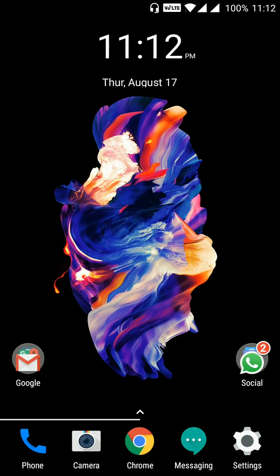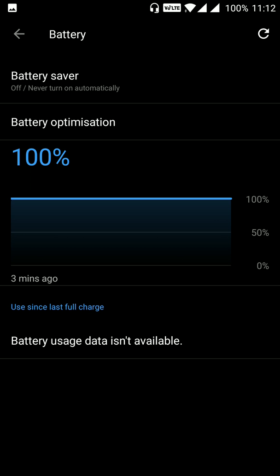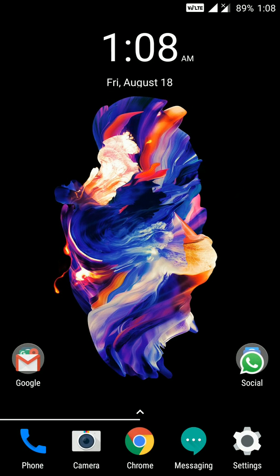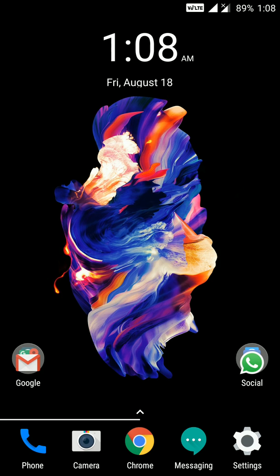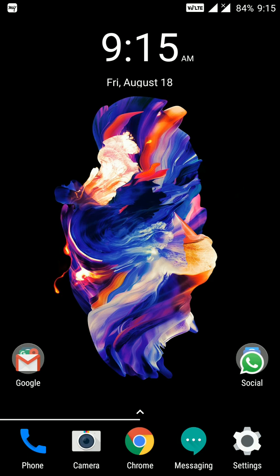I performed this test just a couple of days back. On August 17 at around 11–12pm at night, I charged my device to 100%. By midnight around 1am when I went to sleep, my device was at 89% — I had used it for some browsing and YouTube. When I woke up after 8 hours of sleep, my device was at 84%.